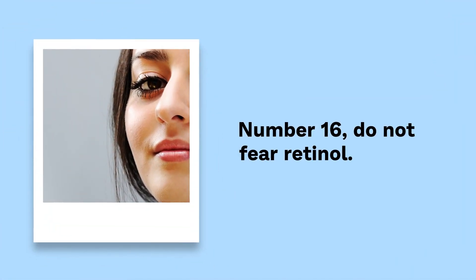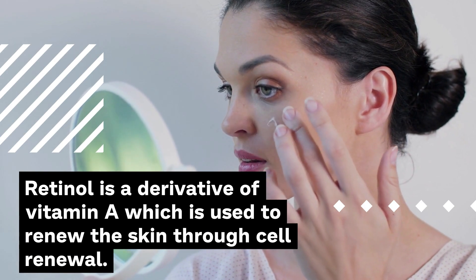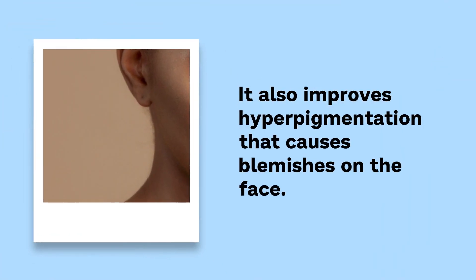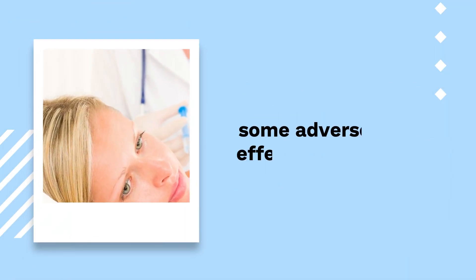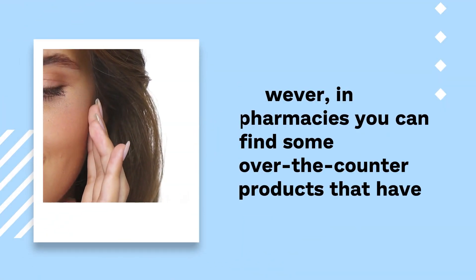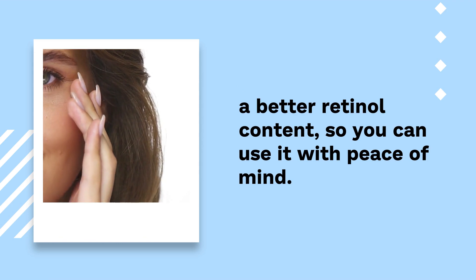Number 16: Do not fear retinol. Retinol is a derivative of vitamin A which is used to renew the skin through cell renewal. It also improves hyperpigmentation that causes blemishes on the face. Its use is recommended on a prescription basis in order to have control over some adverse effects. However, in pharmacies you can find some over-the-counter products that have a beneficial retinol content, so you can use it with peace of mind.